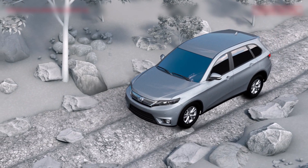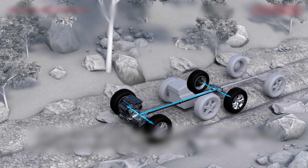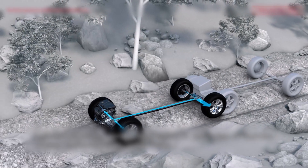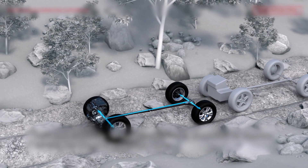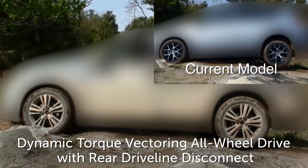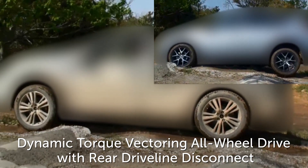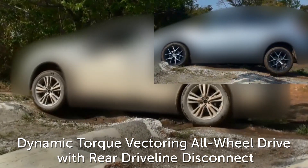A traditional AWD system will provide equal power to both rear wheels and rely on the use of various sensors to modulate braking to a wheel if it begins to slip. This helps to prevent wheel slip in low traction situations but does not offer the ability to divert the available power to the wheel with the most traction.